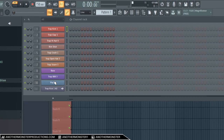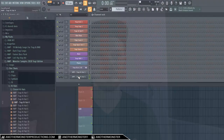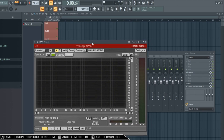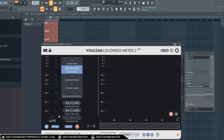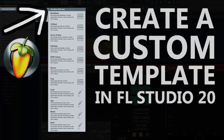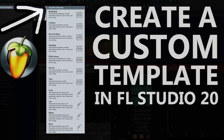Tip number three is to create your own custom templates. The reason I suggest this is so you can go ahead and color code stuff, add whatever plugins you want, add whatever drum kits you want into your custom template. Every time you load up FL Studio or whatever DAW you're using, you automatically have that stuff loaded up — you don't have to spend extra time loading the same plugins every time. I have an old video on the channel showing how to make a custom template in FL Studio.